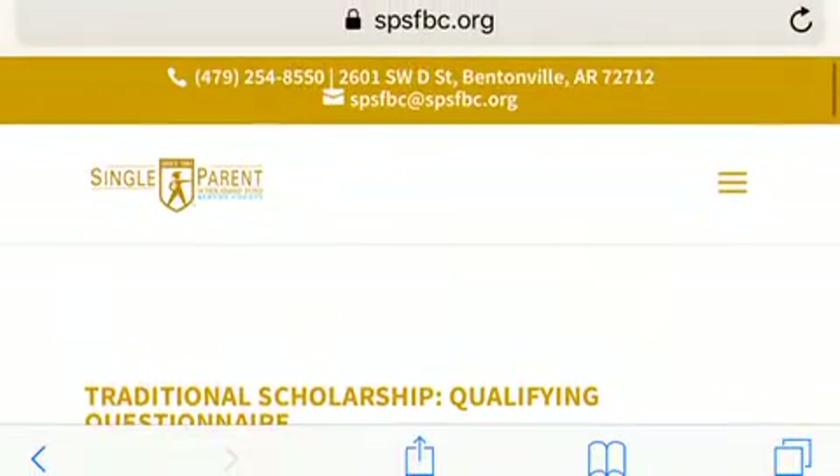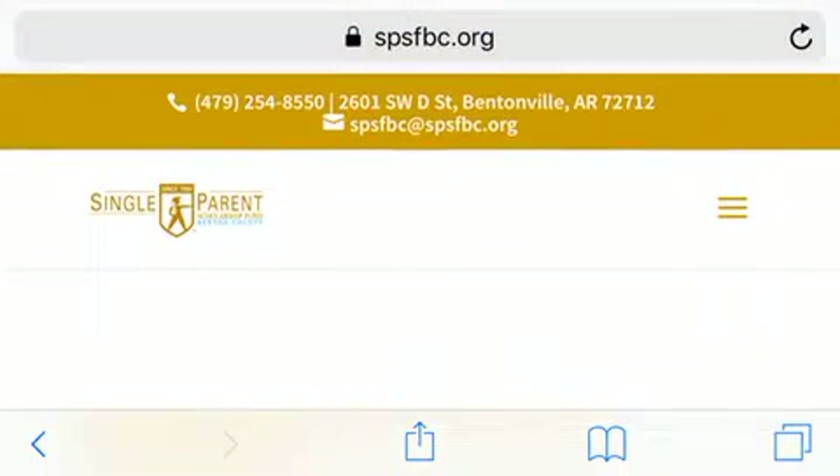Please follow up and comment down below if you received any of these scholarships.